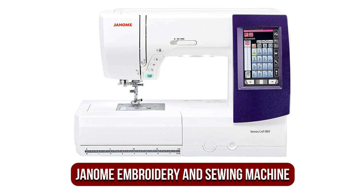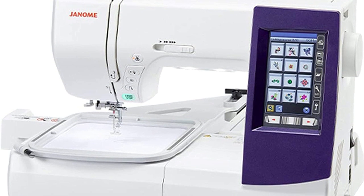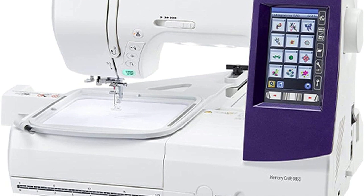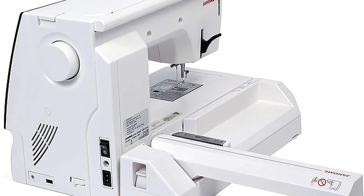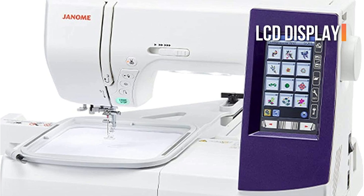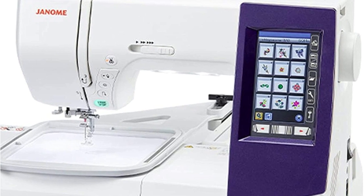At number four is the Janome 9850 embroidery and sewing machine. The Janome Horizon Memory Craft 9850 can be used for both embroidery and sewing, making it ideal for home or professional use. It comes with 175 embroidery patterns and 200 stitches of various types. If none of the designs appeal to you, you can easily add your personal designs to the machine via the USB port. The large full-color LCD display allows you to operate the machine and modify and preview your designs prior to embroidering.